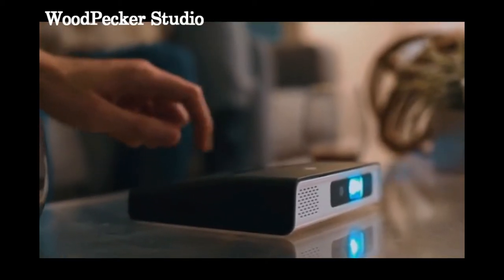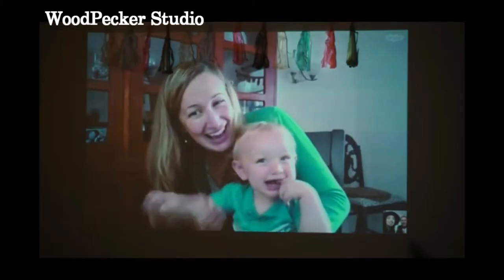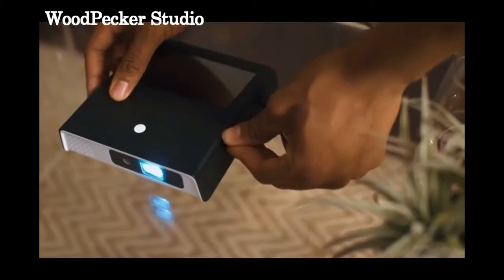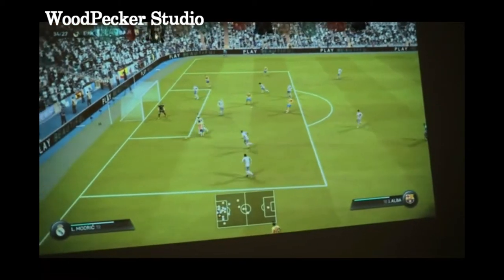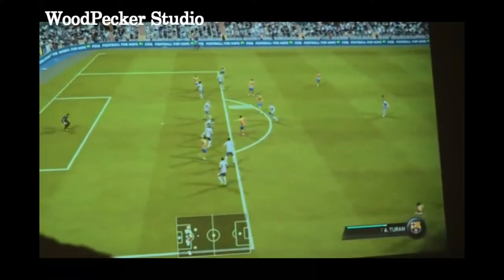And of course, it can do things your phone can't, including connecting with others. This new and improved model has two USB ports, a microSD card slot, HDMI, and headphone hookups. The Odin 2 offers a great alternative to bulky screens and expensive smart TVs for a new generation of entertainment, one without boundaries.